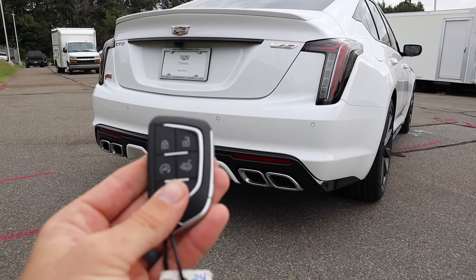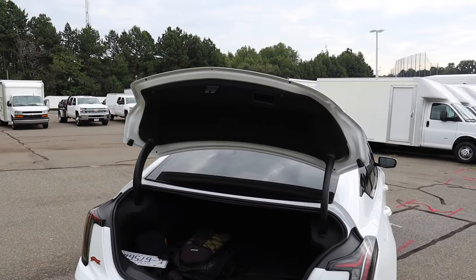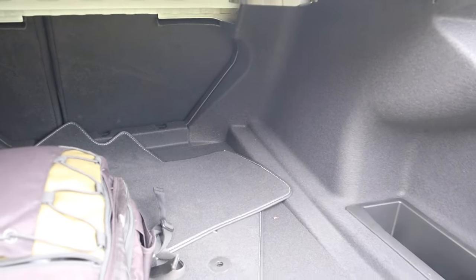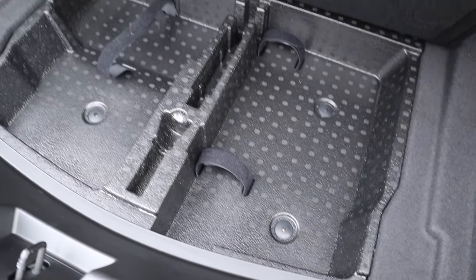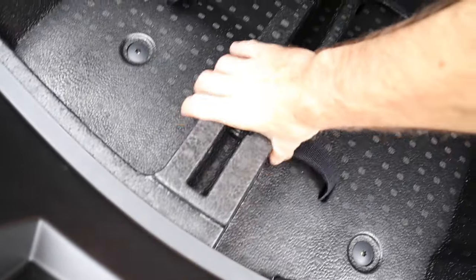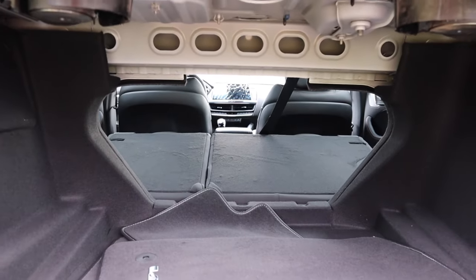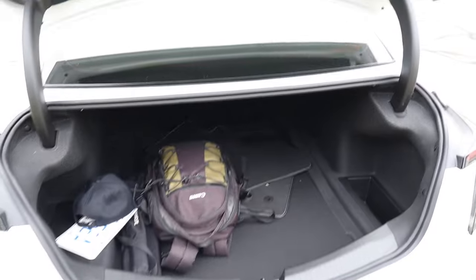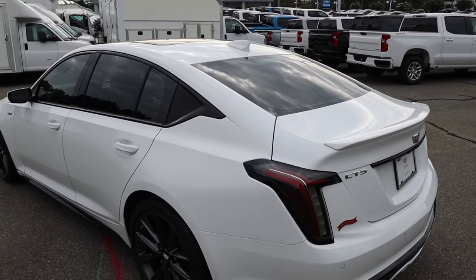Holding the remote start button shuts it off if needed. There's also a trunk release, or you can use the button underneath. It's not power-operated but opens fully with a push of the button. Being a practical sedan, there's a good bit of cargo space — a cubby on the passenger side, some battery access on the left, and hidden storage underneath the floor with removable compartments. You can also fold down the rear seats, though you do need to go into the back to release them. With them down, that opens up a lot more interior space.